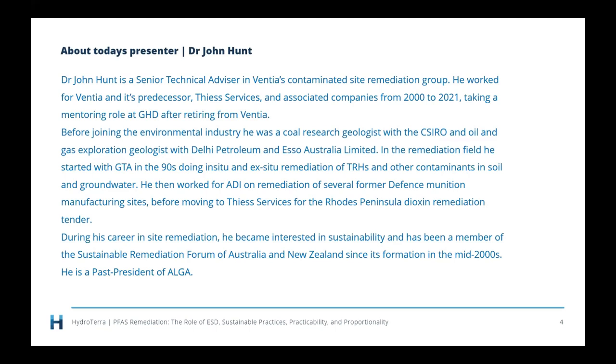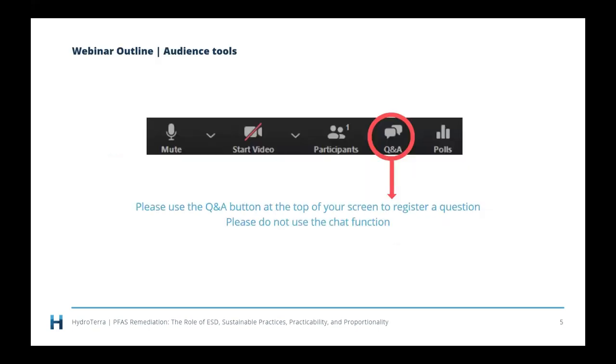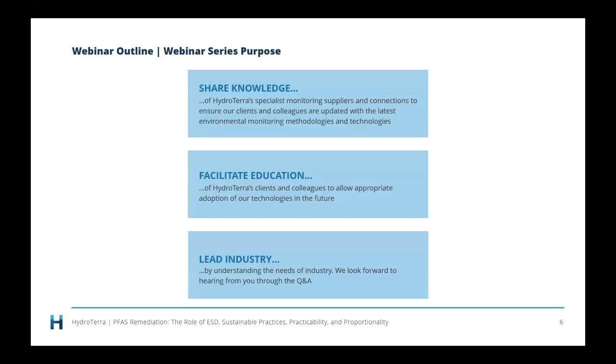He is a past president of the Australian Land and Groundwater Association, ALGA. We love your questions, and I'm sure John would love to get lots of questions today as well. To raise a question, use the Q&A button at the top of your screen, and I will read those questions out once John has finished his presentation. We have a lot of people here today — third largest number of registrants behind Susie Reichman and Mark Stuckey. HydroTerror runs these webinars to share knowledge, facilitate education, and hear from industry leaders.